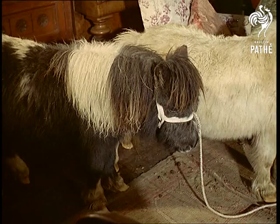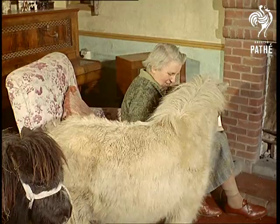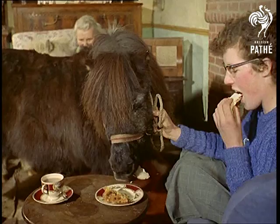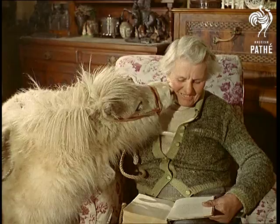Mrs. Grasby first trained tiny Shetlands like these as children's pets. Today she is among the country's leading traders. The tiny one, Seagull, is only 10 months old and stands just 30 inches high; the other, Mushroom, is a grown-up five years. Shetland ponies like these are shipped by Mrs. Grasby all over the world at prices ranging up to 150 guineas a time, and sometimes the air freight charges are as much as the cost of the pony.